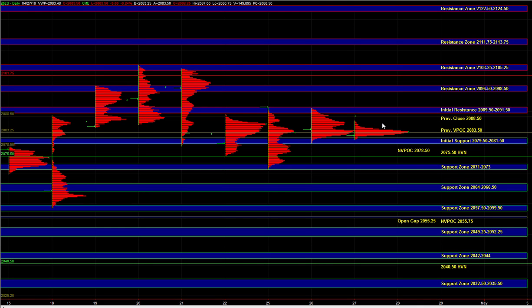Good morning. Let's go over today's trade plan. In the overnight session, the market balanced in a narrow range. And if we look over the last three to four sessions, we can see that the market has been contracting the ranges and is in a very balanced state.